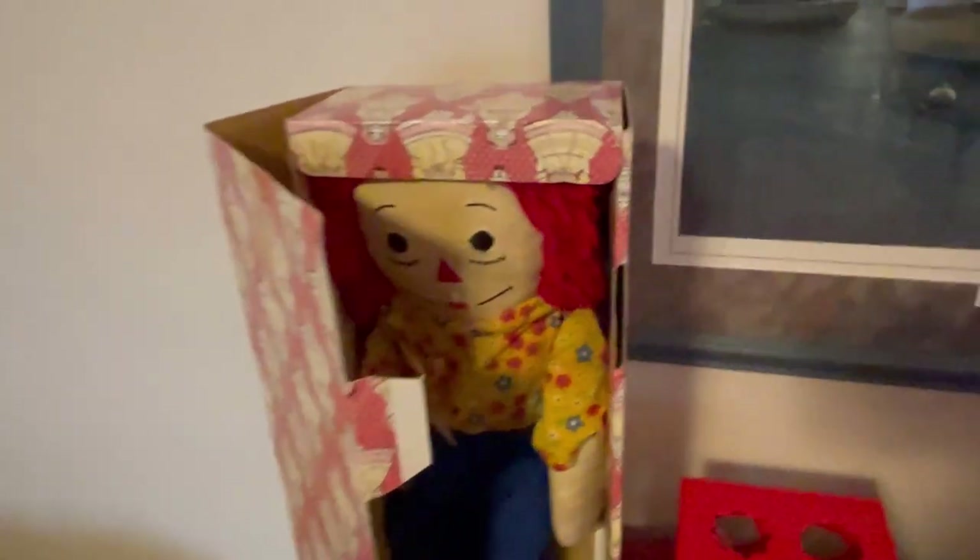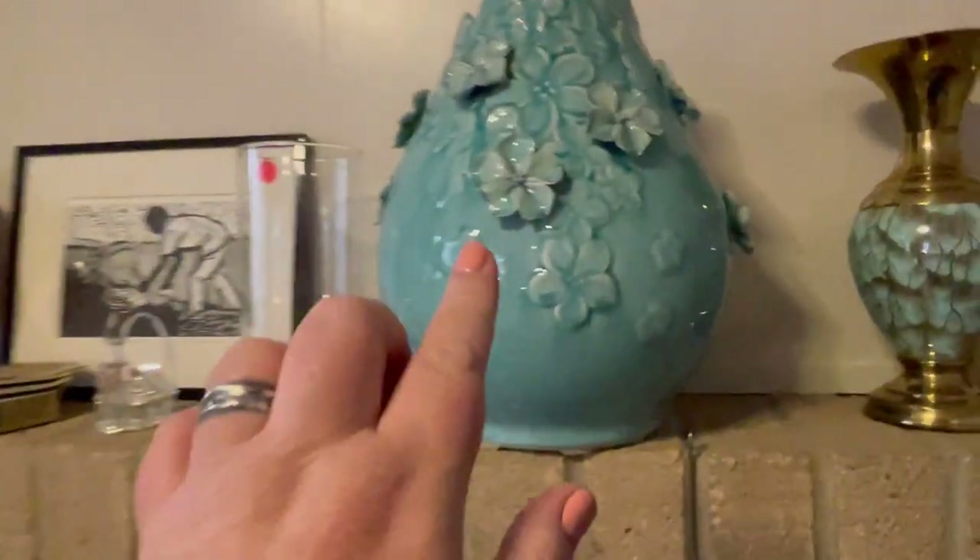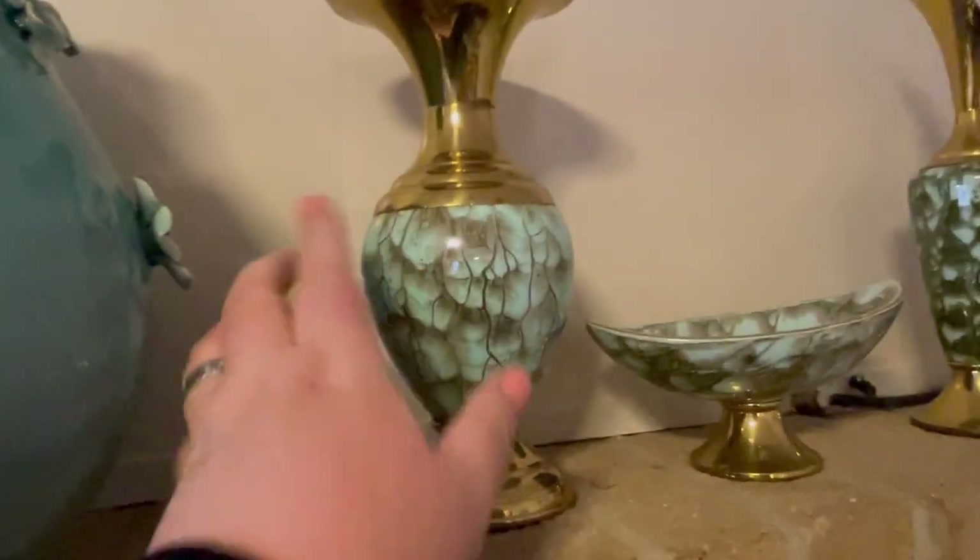Oh my gosh, what else do we have? Oh — Annabelle in the house! Anytime I see a Raggedy Ann, you know the real Annabelle from the movies is supposedly a Raggedy Ann doll, which I find terrifying because I see them all the time.